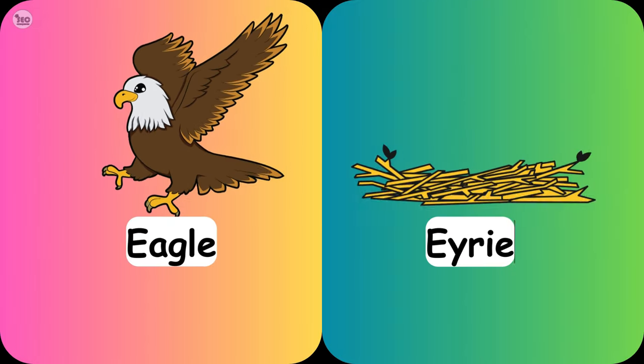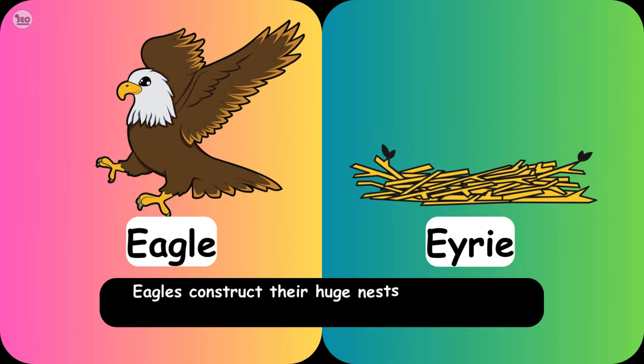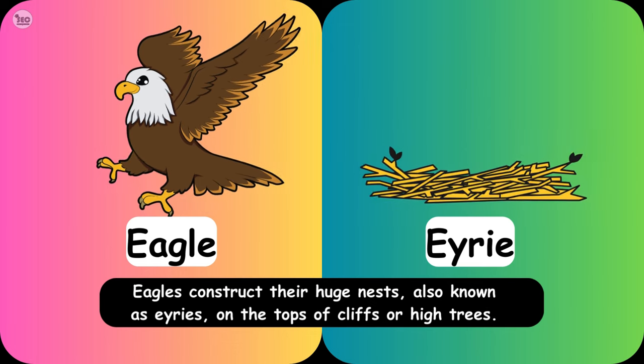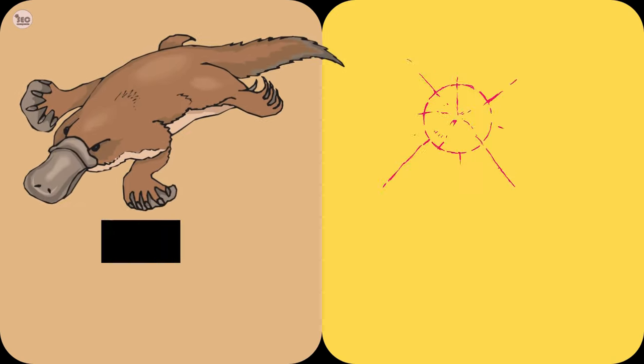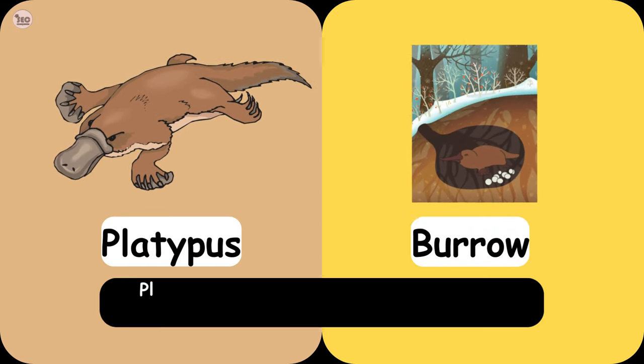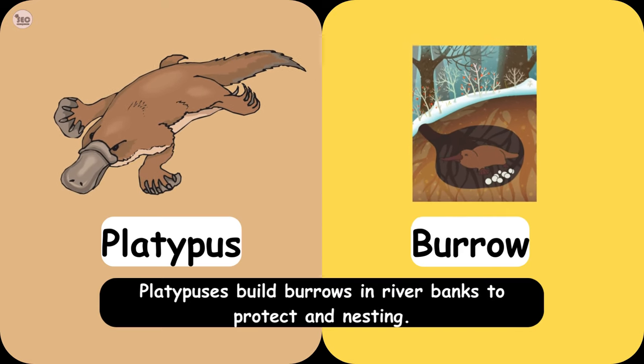Eagle Aerie. Eagles construct their huge nests, also known as aeries, on the tops of cliffs or high trees. Platypus Burrow. Platypuses build burrows in river banks to protect and for nesting.